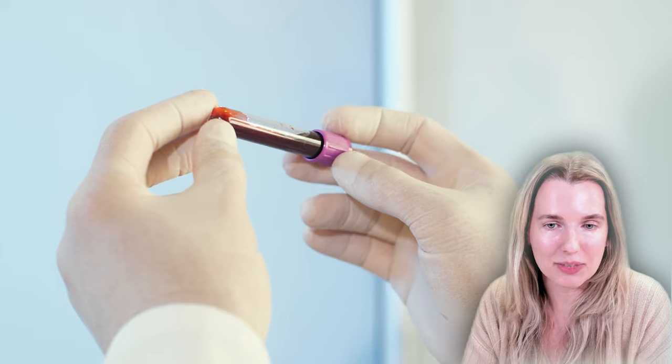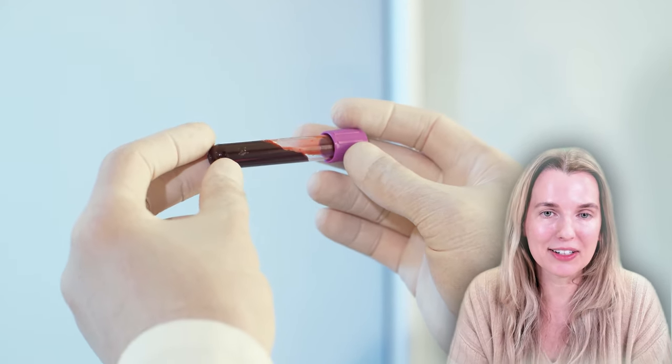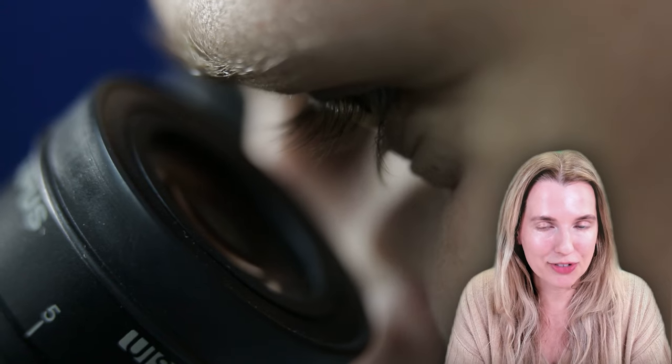Dr. Cooley drew their blood and did some labs. As it turns out, all the kids were anemic. He then looked at their blood under the microscope and he saw something really abnormal in each of their blood samples.